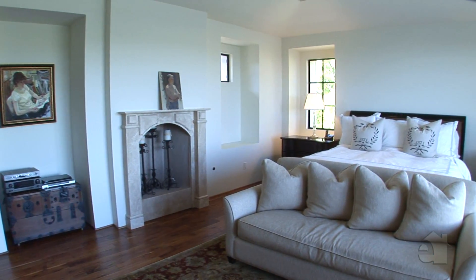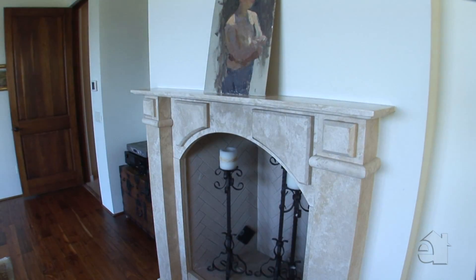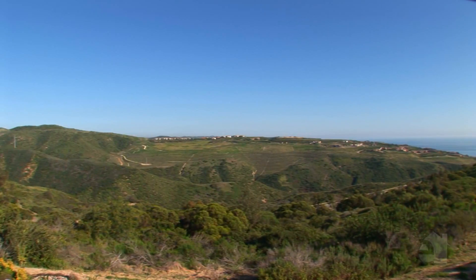Simple elegance blesses the master suite with its inviting stone fireplace and gracious appointments. This room's balcony overlooks gorgeous views.